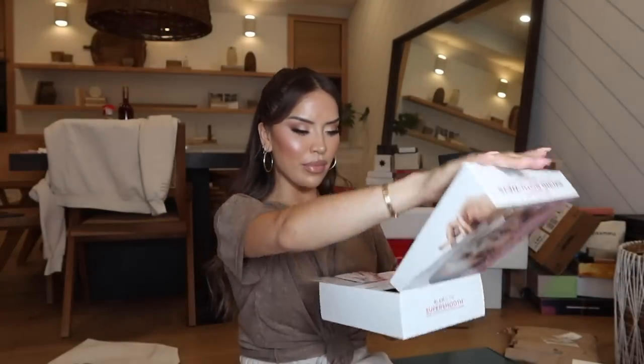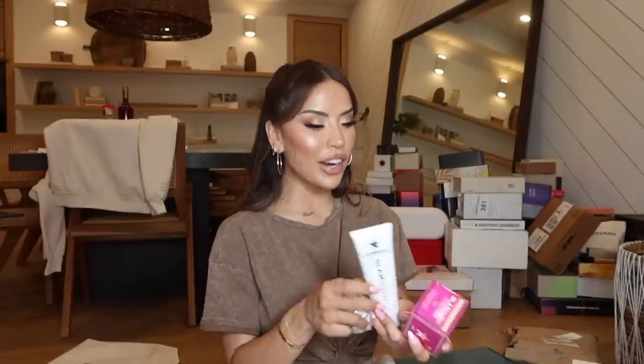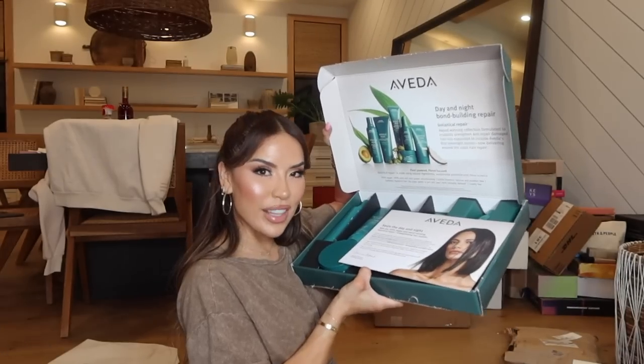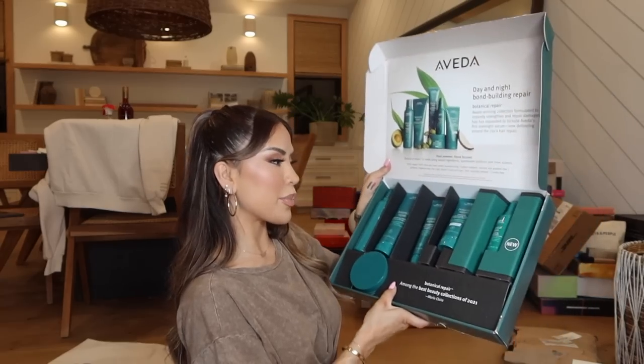Next package is from GlamGlow — we have two things. Their new Super Smooth Acne Clearing Five Minute Mask Scrub, and the OG Super Mud Clearing Treatment. I also got the Glow Starter in Nude Glow, which is their iconic moisturizer. It's actually been maybe five or six years since I've used GlamGlow, but I'm excited to have them back in my hands — especially this one, it seems really cool.